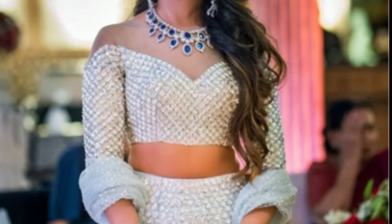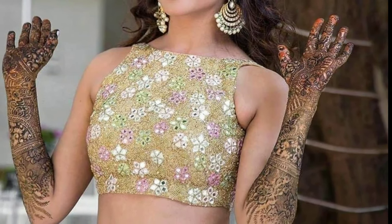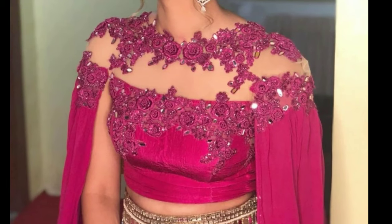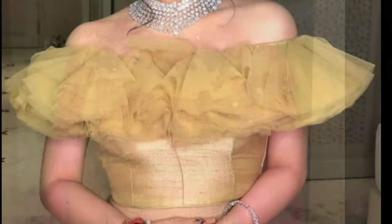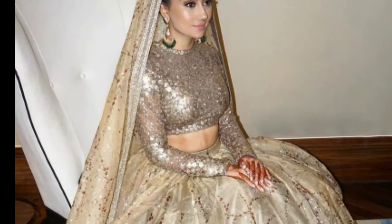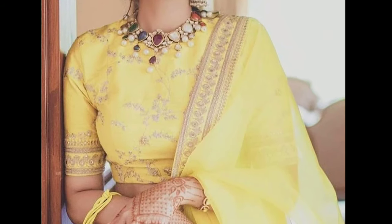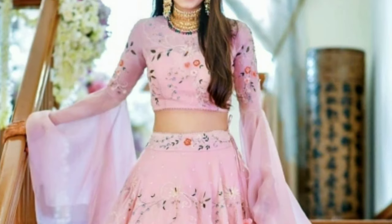Even if you might have decided which blouse style suits you the best, there is another important element you should not miss — the front neck of your blouse. There are so many options available for the front neck of your blouse that you will definitely be spoiled for choice. One look through the internet and you will find countless blouse designs, right from the very basic ones featuring minimalistic embroideries and round necklines to the ever-stylish ones having elaborate details and cap-style sleeves.